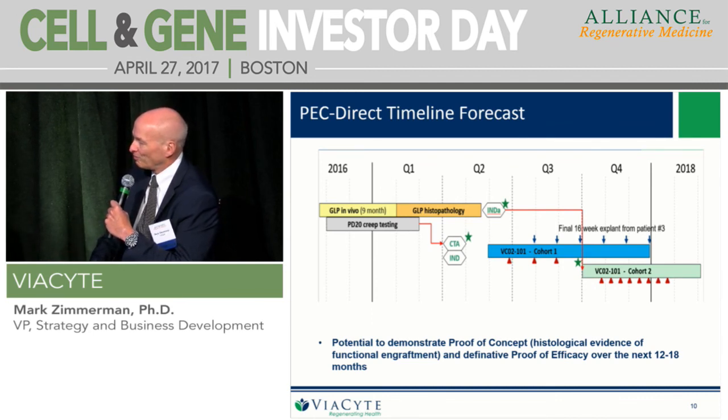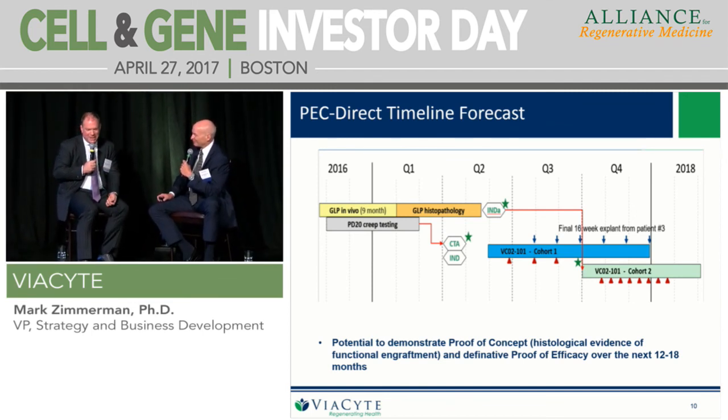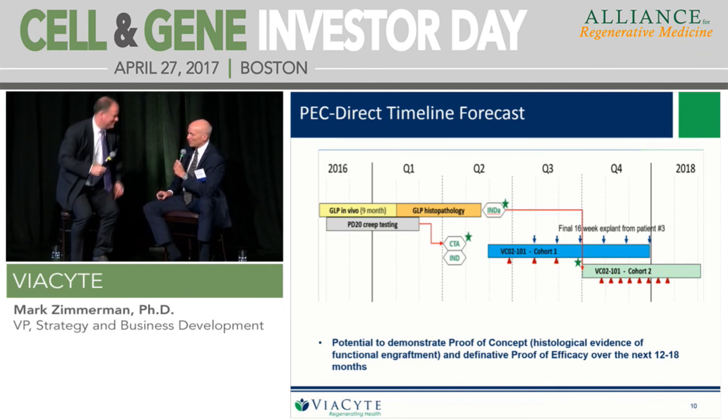That's very ambitious, especially for a company making such a dramatic pivot, but we'll keep a close eye and see how that progresses. Thanks so much for being with us today, Mark. And thank you everybody for being with us for the fifth annual cell and gene therapy day here in Boston. I hope it's been worthwhile for everyone — thank you very much for attending.